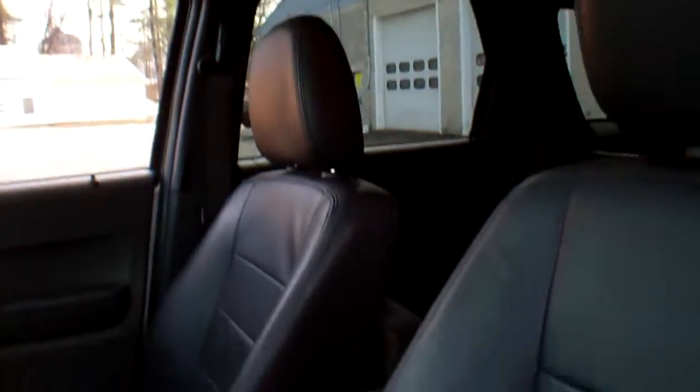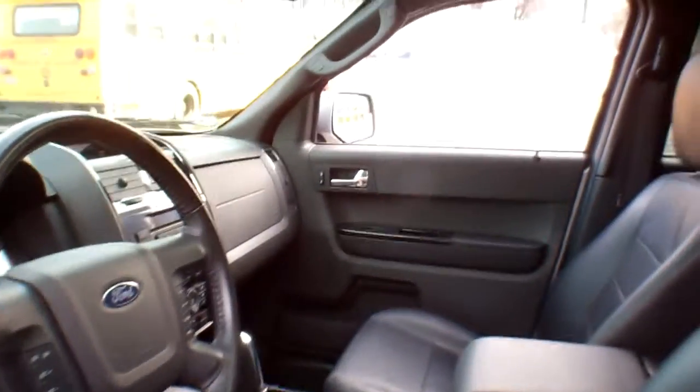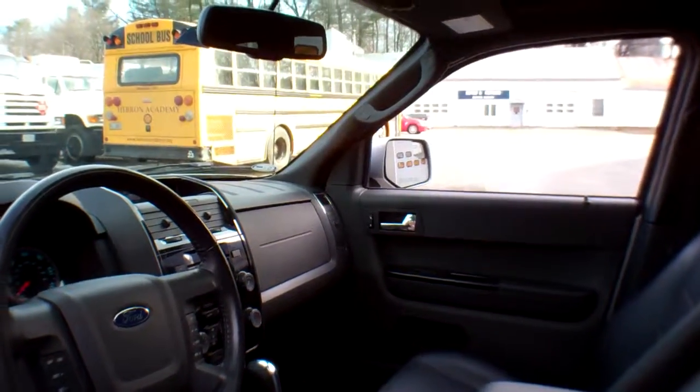There's your power glass moonroof right there. I mean, this truck is really, really nice. It's got a 17-and-a-half-gallon fuel tank with a range of 438 miles per tank on the highway.